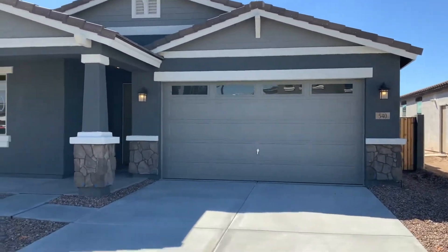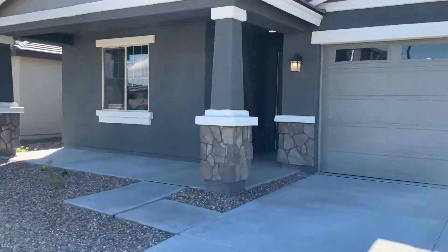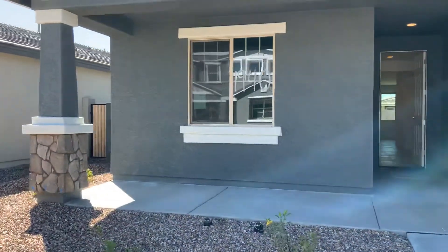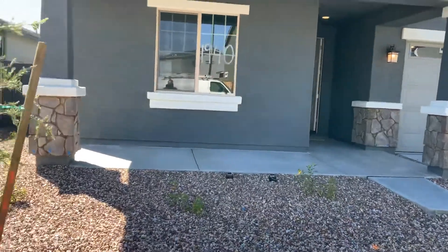This is your home. You'll be here Wednesday and we'll do the walkthrough. And then a week later, we'll close escrow. So in about a week and a half, you'll take possession — this will be your home. You'll be able to move in, all that good stuff.